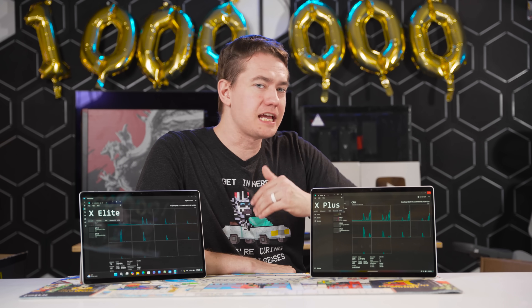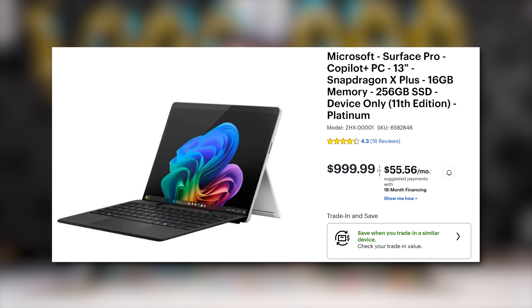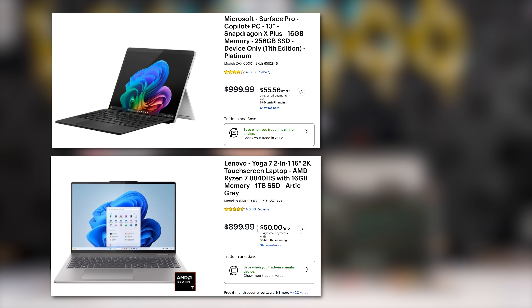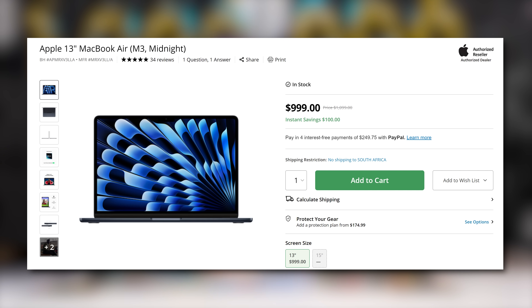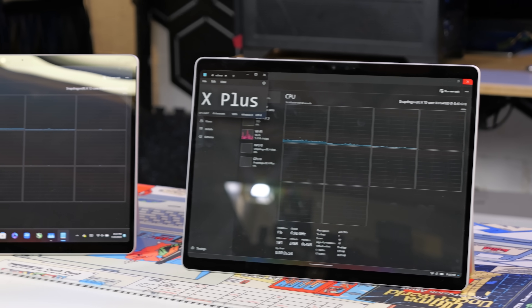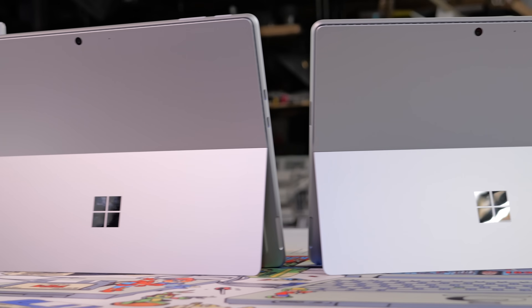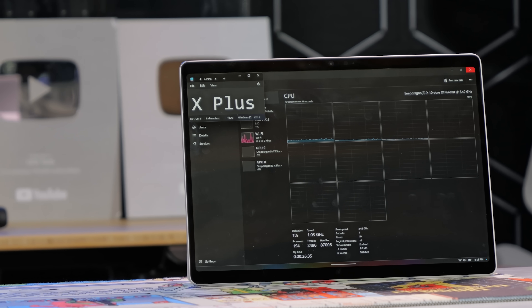That puts the X Plus in a weird position too — while it's only an LCD panel with 256 gigabytes of storage, it's more expensive than current AMD Ryzen-based laptops where you can match the RAM, get significantly better graphics performance, okay battery life, but quadruple the storage for $100 less. You can also find a MacBook Air for the same price on sale often, which will match or exceed the X Plus in battery life and performance in many instances. The only wrinkle is Apple's 8-gigabyte RAM floor, but that's a different conversation. There's space for these laptops in the market, but this doesn't appear to be the Apple Silicon moment for Windows laptops.